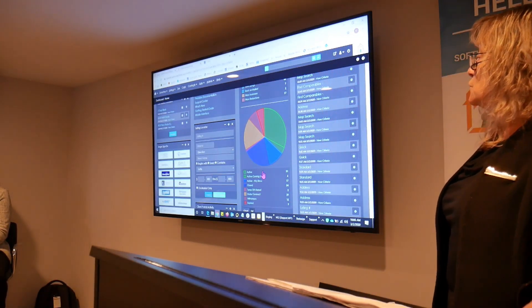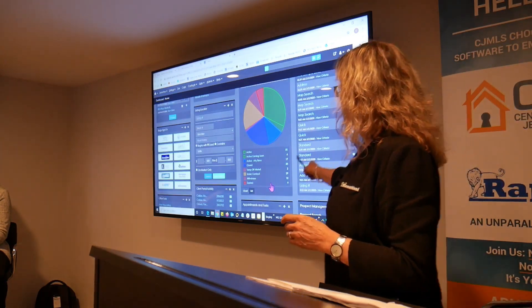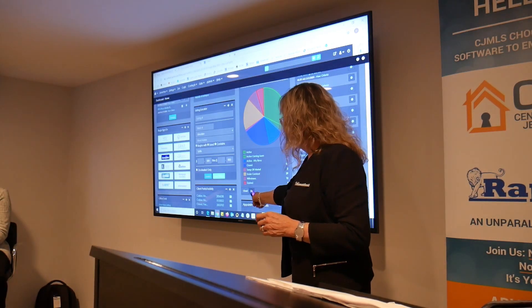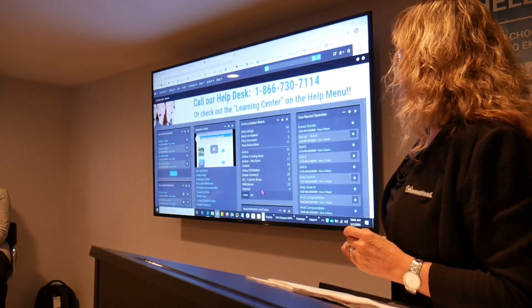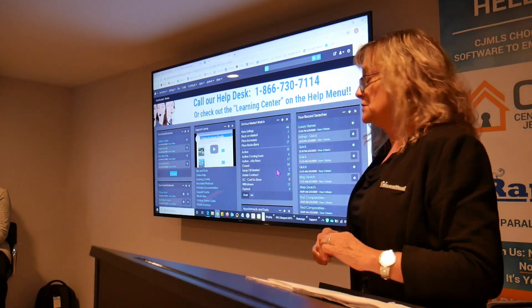Some of these modules have an option regarding how they're laid out. For this particular module, you can show it in a chart view or a list view. If you change it, you will just rearrange that module into a list view. If you find that easier to read, then just change it and it's yours.